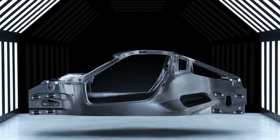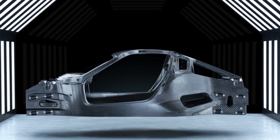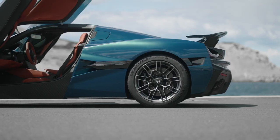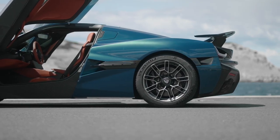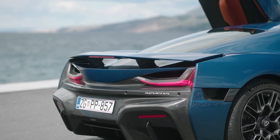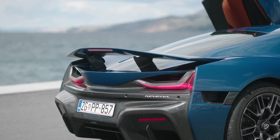The Nevera is built around a carbon monocoque chassis which weighs less than 200kg. This gives the electric hypercar a phenomenal power-to-weight ratio and torsional stiffness. And fun fact, according to Rimac, the chassis is the largest single piece of carbon fibre ever used in the automotive industry.